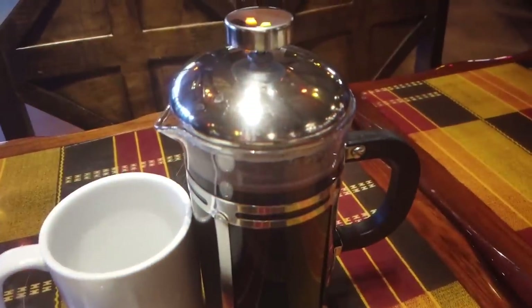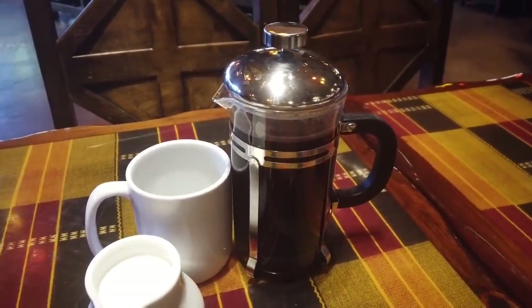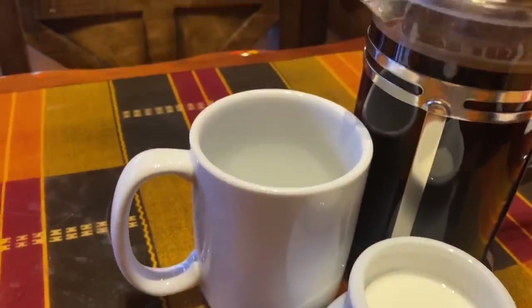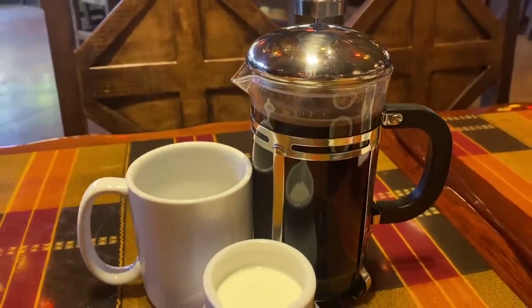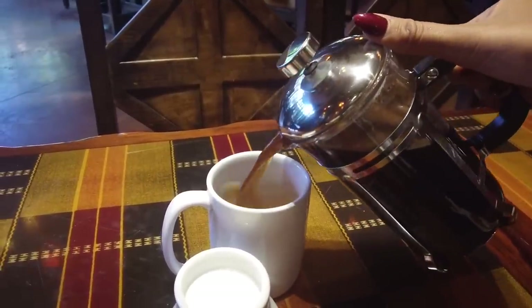My wonderful server has brought me the Kenya 22 coffee. This is an all-you-care-to-enjoy meal, so basic coffee, tea, juice, and soda are included. However, if you want fancy coffee like this one, or an alcoholic beverage, those will be an upcharge. This is Kenyan coffee — she said it's fancy, dark, delicious coffee.